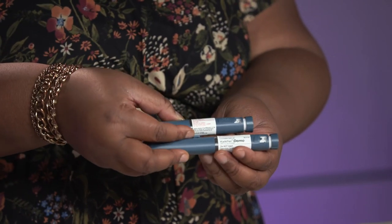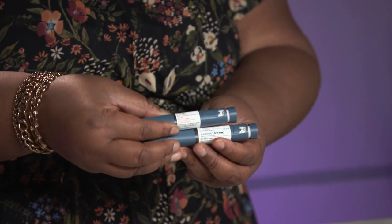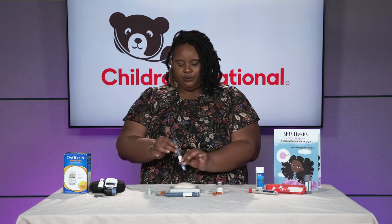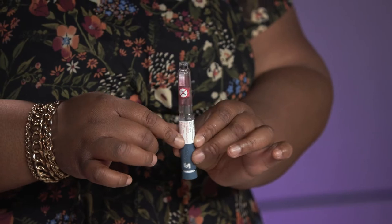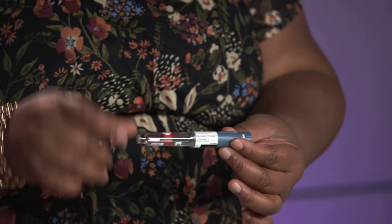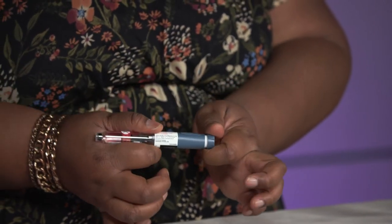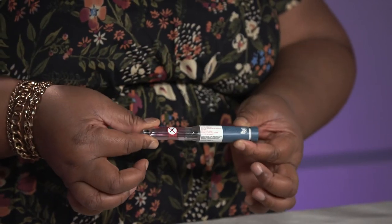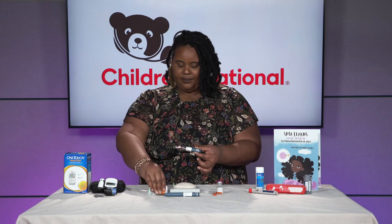These two pens actually look the same, with only one minor difference: the increments in which they dose. This one doses in whole unit increments, and this one doses in half unit increments. With either pen, the first thing you always do is open it and check the insulin. Each pen comes pre-filled with 300 units, and whether you're using fast-acting or long-acting insulin, it should always be clear. Check the dial functionality by clicking through to make sure it moves. Once confirmed, all you need is your pen, pen needle, and an alcohol pad.